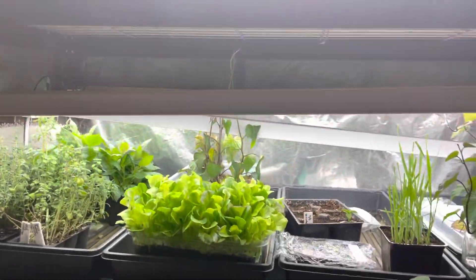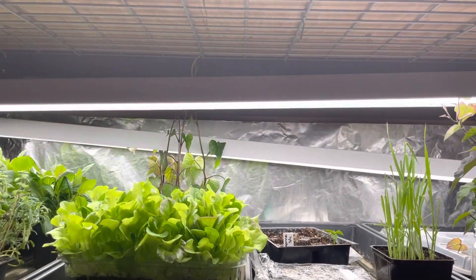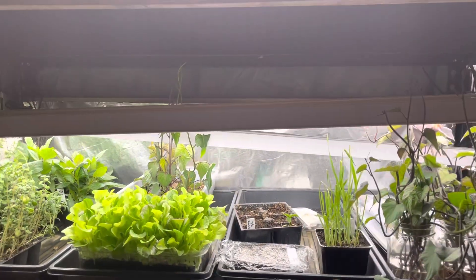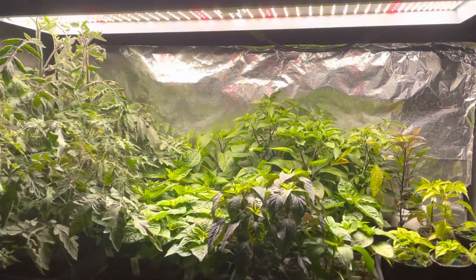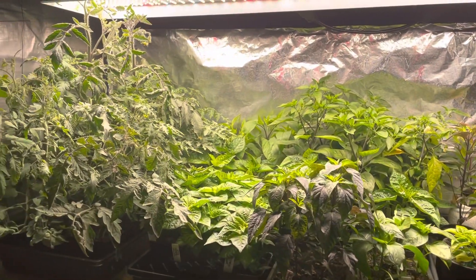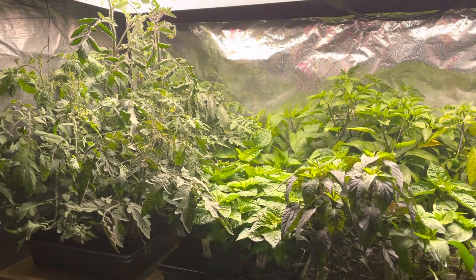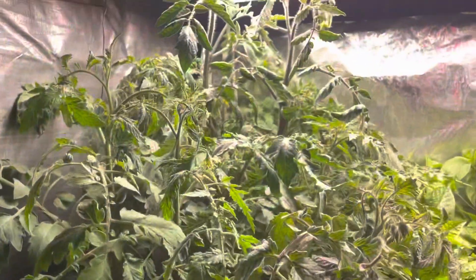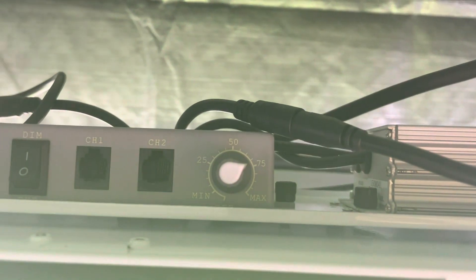These two down here are shop lights from Costco — LED, I think they're 40 watts apiece. They work great for vegetative growth, but I've just been really impressed with this Mars Hydro light. The amount of power it has to grow all these plants and penetrate the canopy and keep everything beneath green too. I don't even have it on 100%, just under 75%.